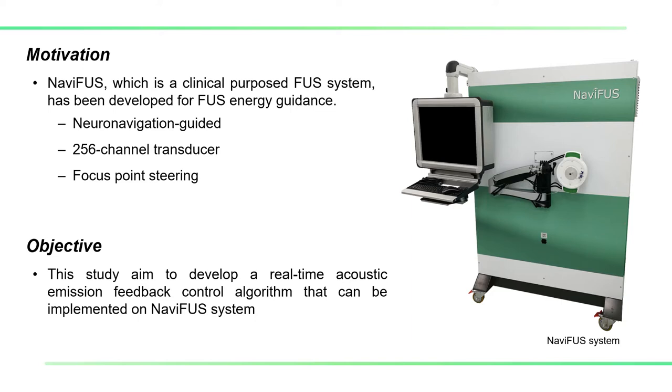A 256-element transducer was employed, and therefore this system could steer the focused point. In our previous Nemifast version, the passive cavitation feedback control was not implemented, and we observed inhomogeneity of the BBB opening results due to individual skull penetration variation and prediction uncertainty.